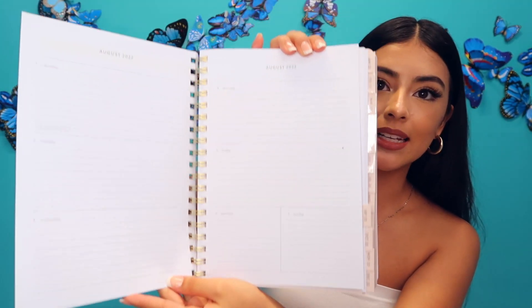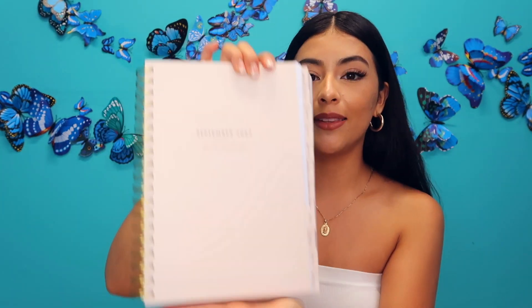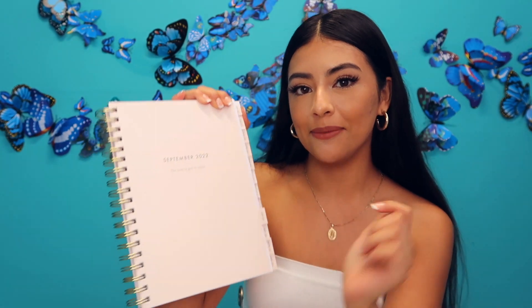This section is separated by days, so it has the full week with a big space for you to write down everything you want to do that week. At the beginning of every month there's a little quote — it says 'the best is yet to come.' I really love this planner; it's so nice and simple.